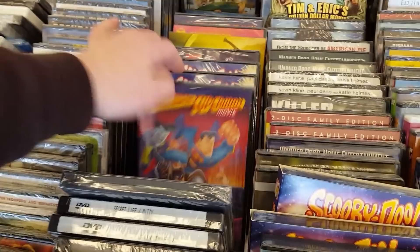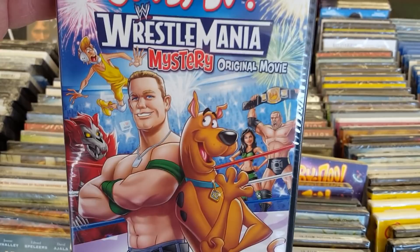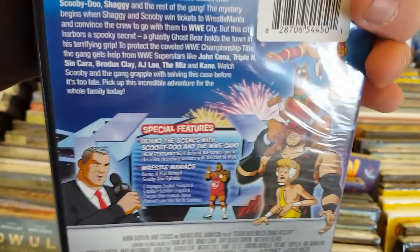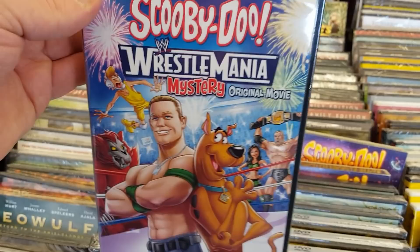WrestleMania — Scooby-Doo original movie with... is that John Cena? What the fuck. Is that like Vince McMahon or what? I thought the Kiss one was weird, but I guess the WrestleMania one is just as weird too. Yeah, that's odd, man. Any of you fans of Scooby-Doo and wrestling — I guess this is right down your alley.